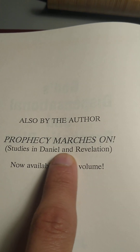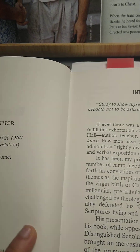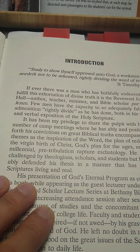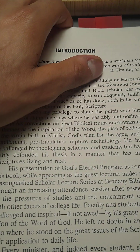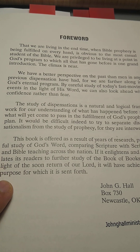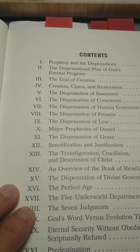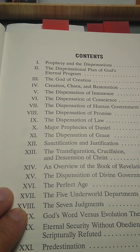His other book is called 'Prophecy Marches On: Studies in Daniel and Revelation,' now available in one volume, and that one has a bit more pages. For being a 200-page book, this is a very, very good book. He shows you how to rightly divide the Bible, understanding the dispensations. He was an Assemblies of God evangelist and I believe pastor as well — that's the denomination he belonged to, so he was a charismatic like myself.